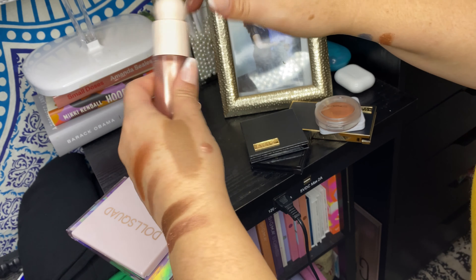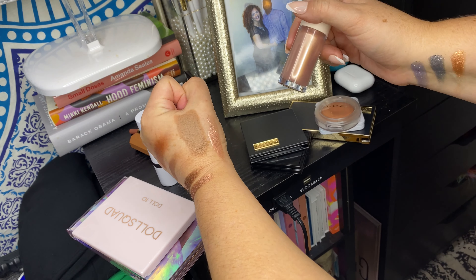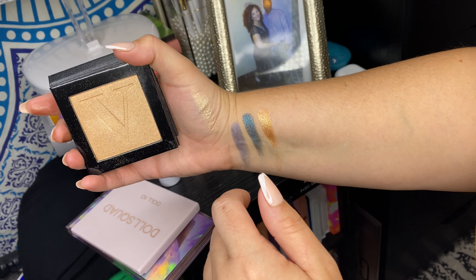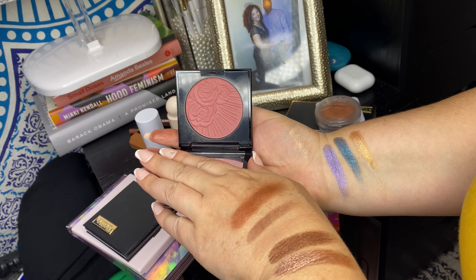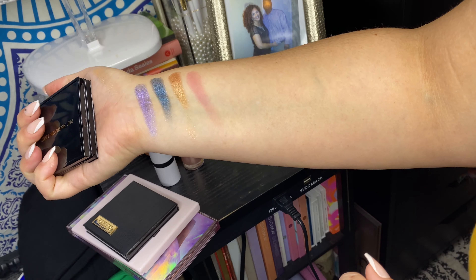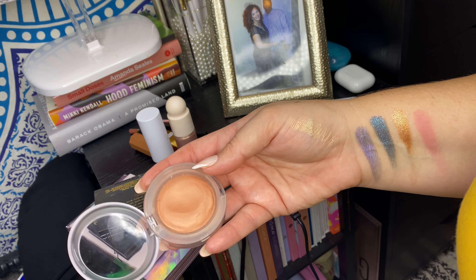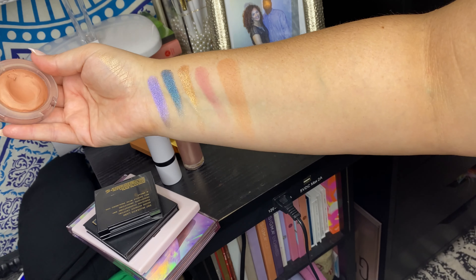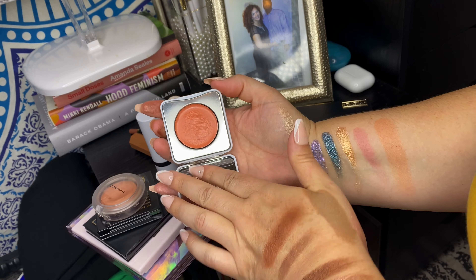My Makeup by Mario cream contour — love it, I can't wait to use that. This is the Rare Beauty highlight, one of my favorite highlights probably of all time — it's seriously so easy to use and so beautiful. The Vive highlight in Holy Chic — there's that. My Pat McGrath blush in Divine Rose — oh yeah, love her too. Very nice satin formula for a blush, excited to use that.